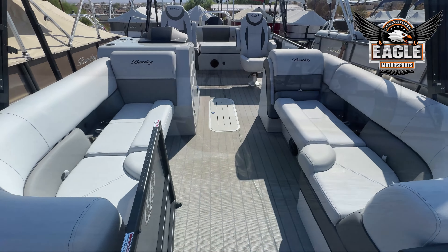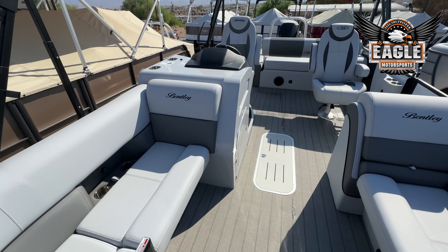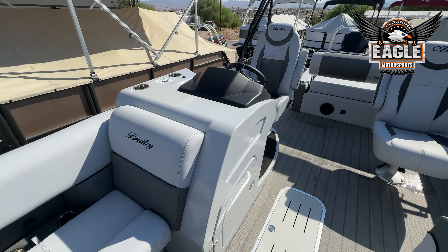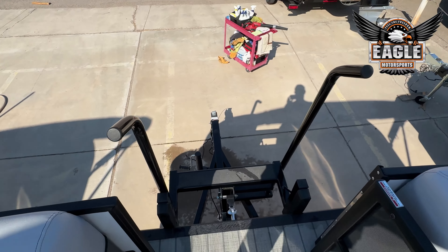This is the 2024 Bentley Pontoons 223 Elite Swingback. This unit is packaged with a 250 horsepower Mercury motor and tandem axle VM custom trailer.